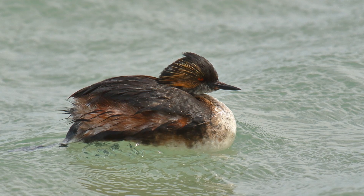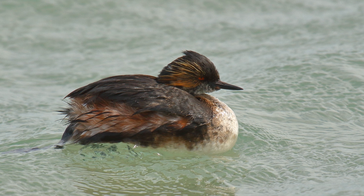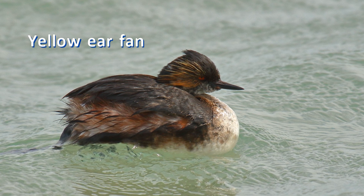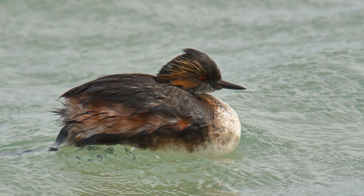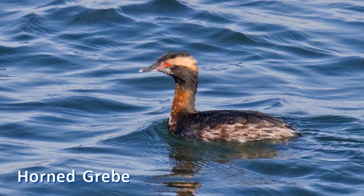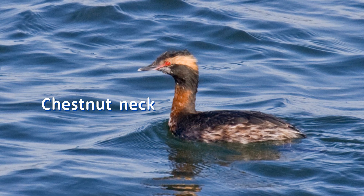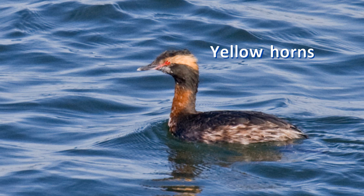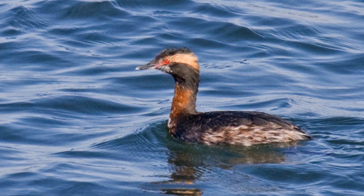In breeding plumage, eared grebes are mostly black, showing a bit of chestnut on the sides. The red eye really stands out. A wispy fan of yellow feathers sprouts from behind the eyes. Horned grebes in breeding plumage are also black, but show a chestnut neck. A thick band of yellow feathers starts at the eyes and extends to the back of the head. These are the horns for which this species is named.